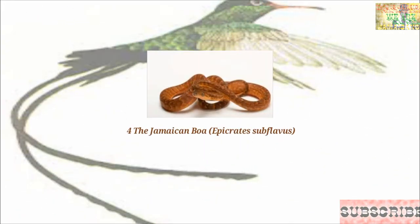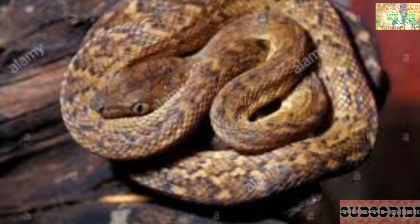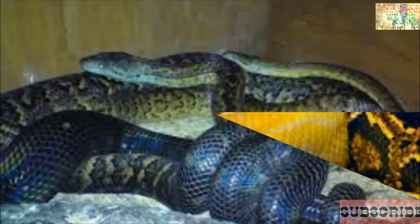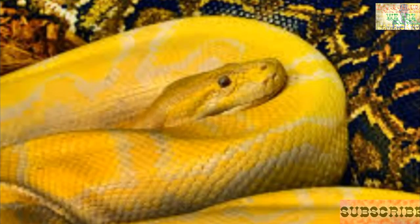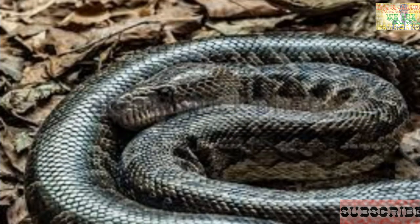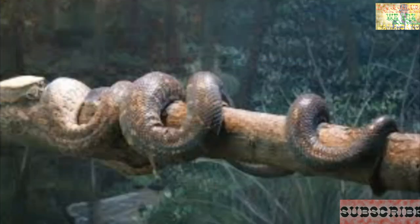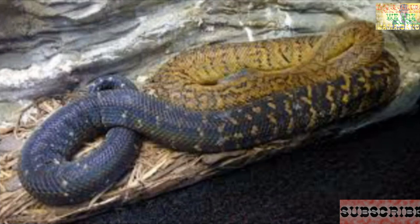Coming in at number four, we have Epicrates subflavus, the Jamaican boa. It is capable of reaching six and a half feet in length. Sometimes called a yellow snake or nanka, it has a beautiful pattern of black and yellow body with black zigzag crossbars and golden green around the head and along the anterior section of the body. This snake can be found in remote areas in some parishes on the island.